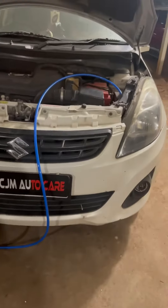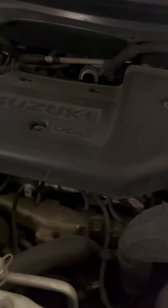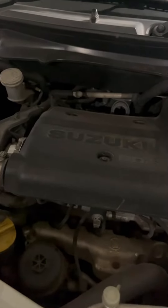We remove carbon from the engine. We have no hydroxy engine decarbonization in this process. We remove carbon from the air intake and the coast.